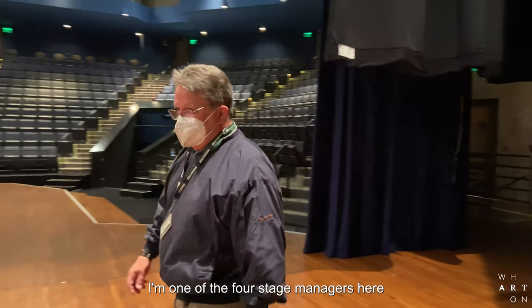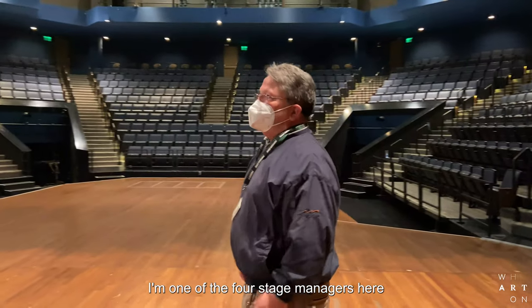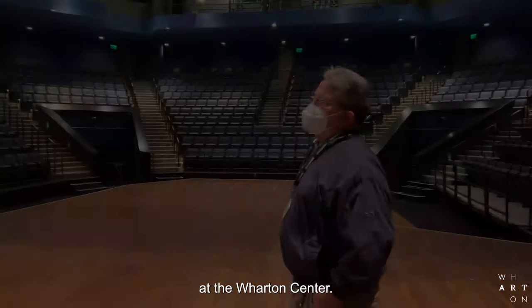Hi, I'm Steve Heinrich. I'm one of the four stage managers here at the Wharton Center.